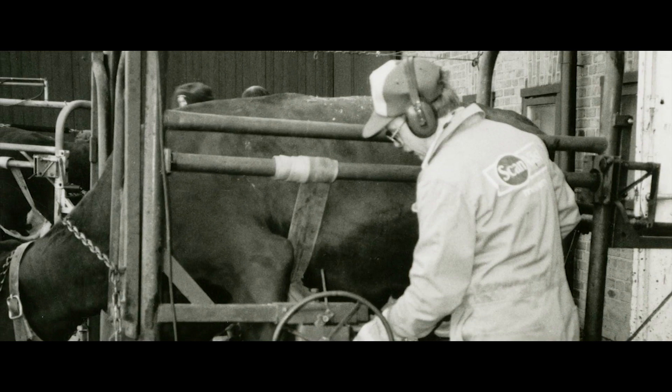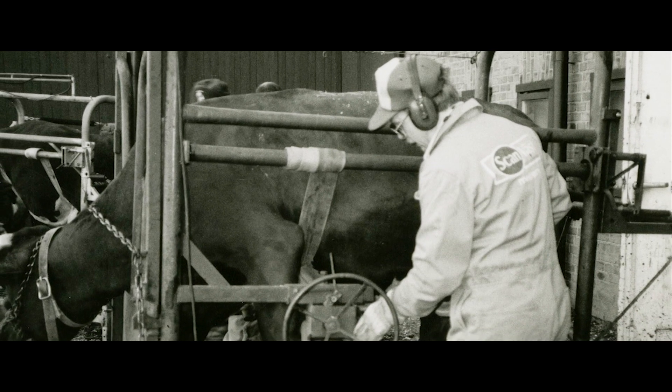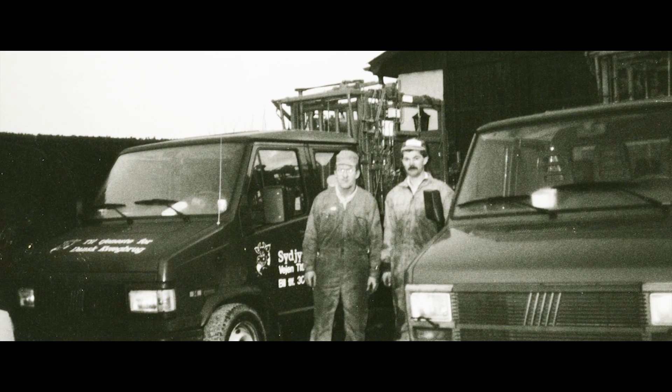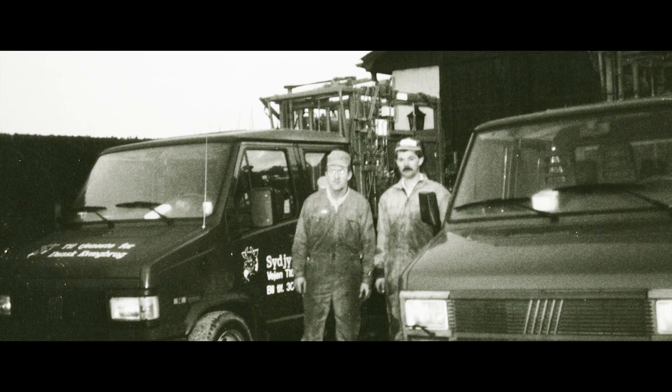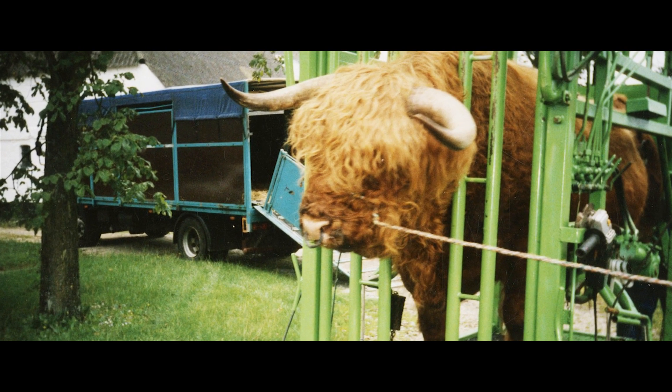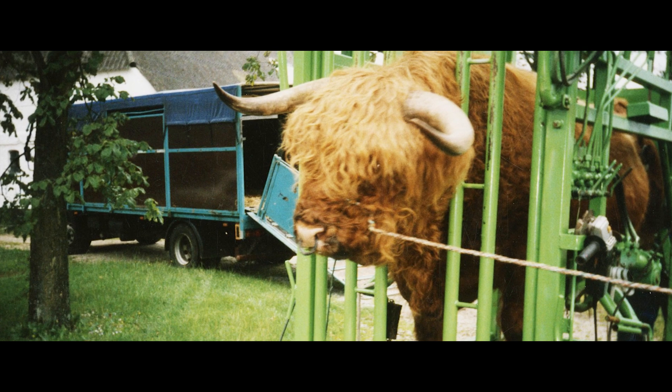KVK was started by Carl Victor Kornorp. He was examined as a hoof trimmer in 1969. At that time he started developing a simple framework, and through time, in cooperation with colleagues, he developed a hydraulic crush. It's all hydraulic and really efficient. We are producing with over 40 years of experience.